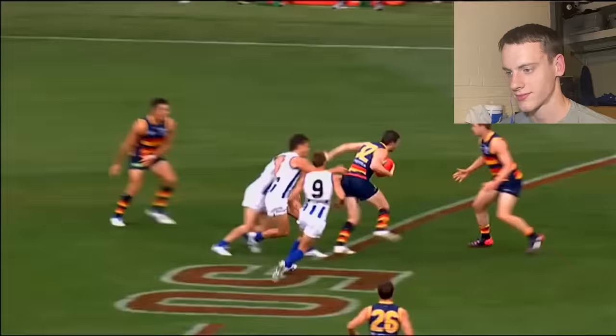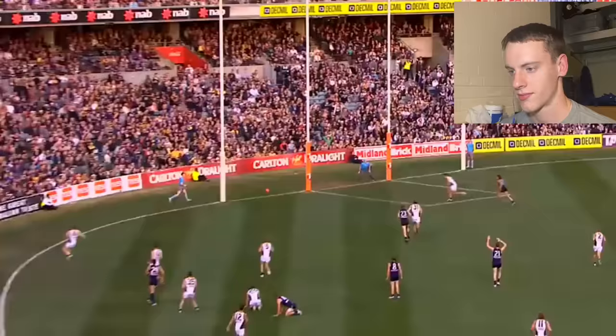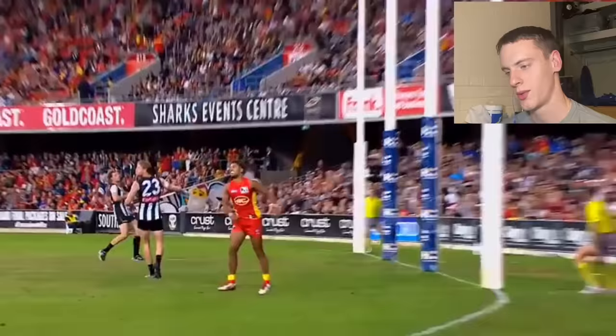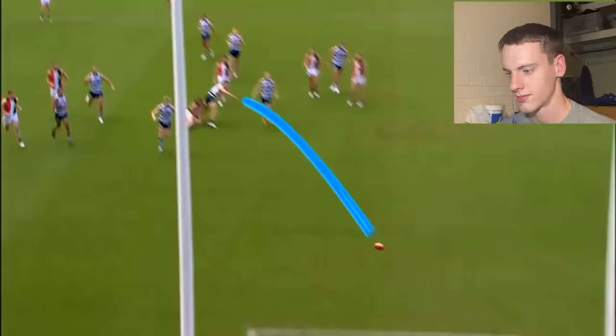So basically it's football, basketball, and rugby combined. A goal is worth six points. If you send it between the big post and the outer lower post it's worth one point and it's called a behind. A final score line might look something like this — I don't know how that makes sense.